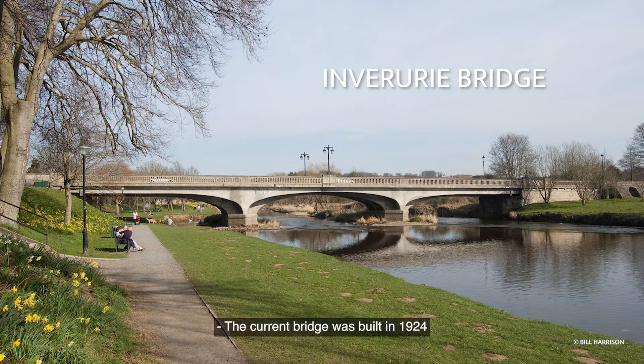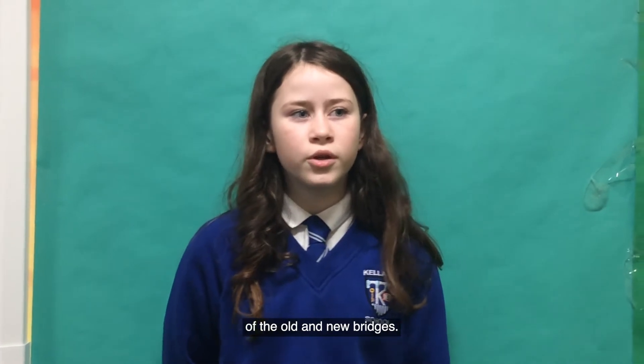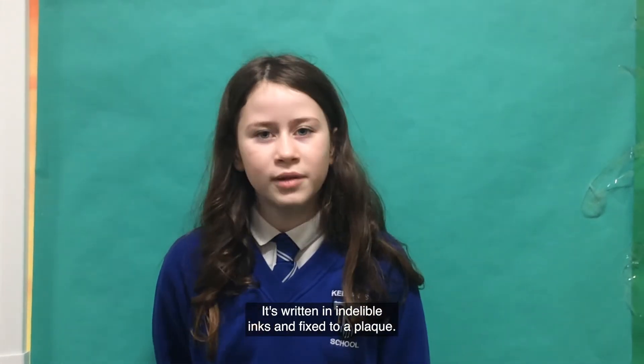The current bridge was built in 1924 to replace an earlier bridge completed in 1791. There's a steel box containing a record of the old and new bridges, written in indelible ink and fixed to a plaque.